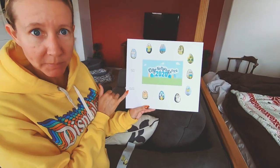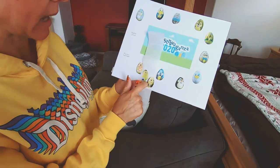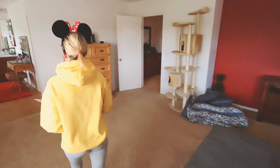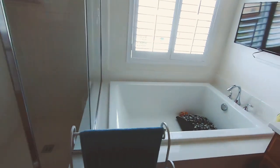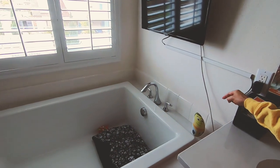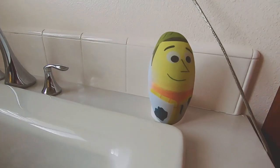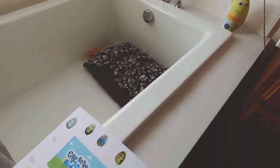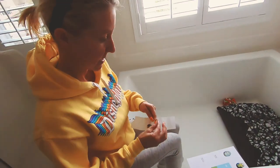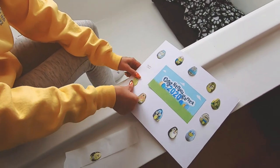We're heading to the master bathroom next. We only have two characters left — we have Woody and Mickey Mouse. I see him already. He is right over here hanging out by my tub. It's Woody! I could take a tub and just hang out with him. Let's get Woody's sticker off and put him right here on master bathroom.